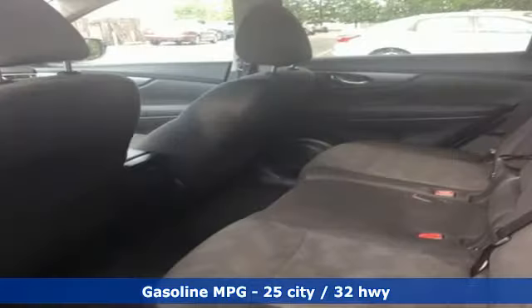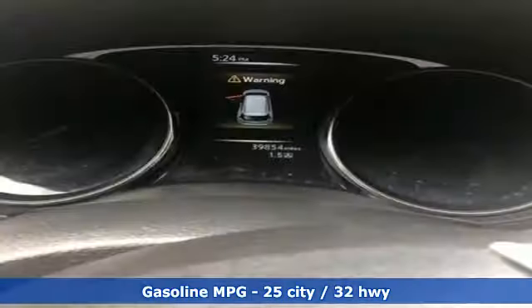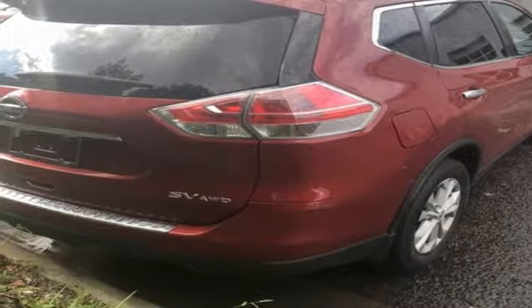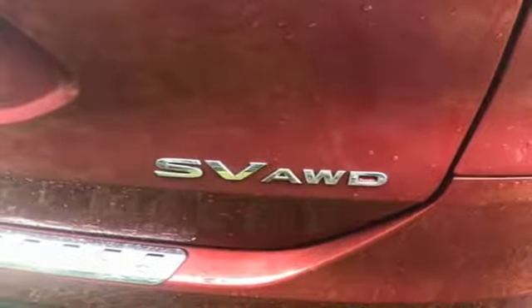Features include streaming audio, doors and push-button start proximity key, dual-zone climate control, wireless phone connectivity, manual tilting steering column, continuously variable automatic transmission, aluminum wheels, gas-pressurized shocks, and i4 engine.